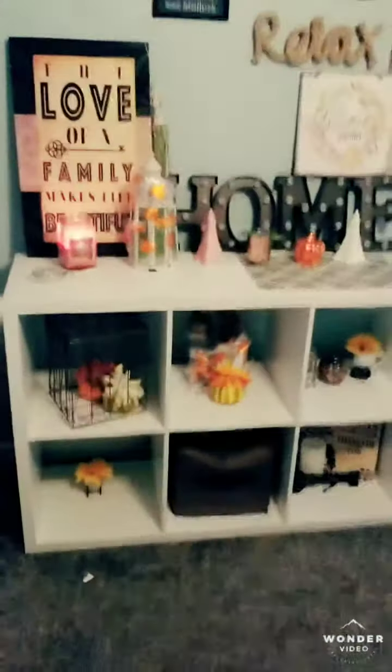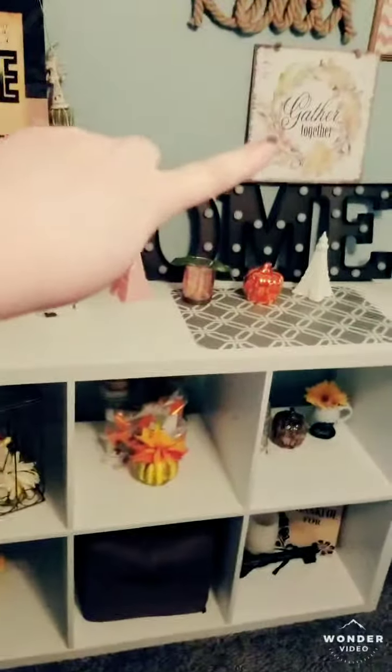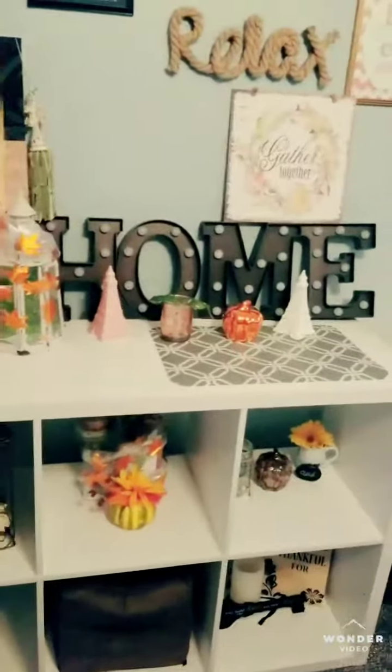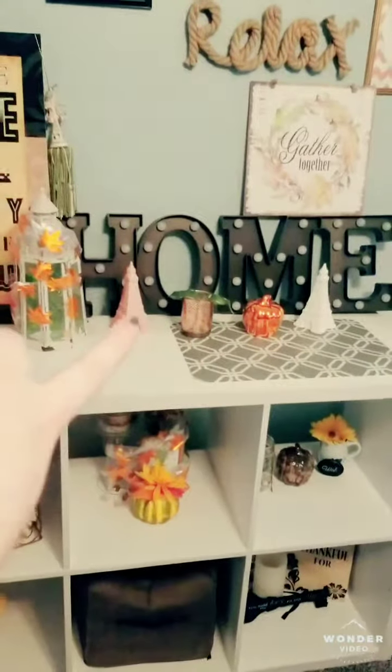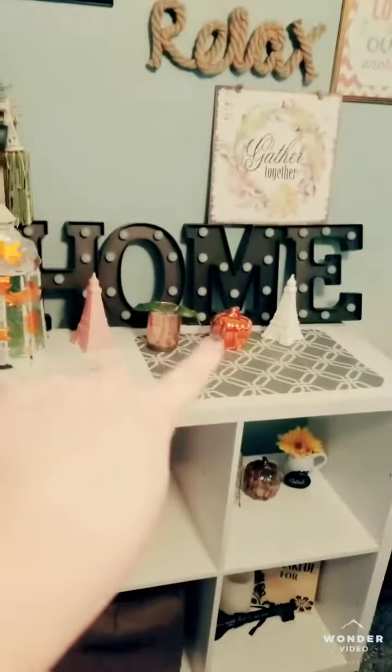Then I also have my little cubicle all set up for the fall. Right here is my Gather Together little sign — I got that from Dollar Tree. And then I have my little home signs. I got these from Big Lots a couple years ago, and these actually light up. Then I got a little pair of Eiffel Towers right there from Dollar Tree again, and then this little pumpkin also from Dollar Tree, and so is this.